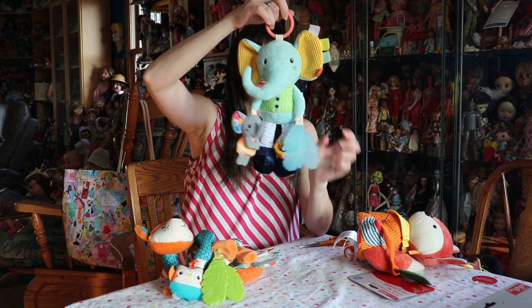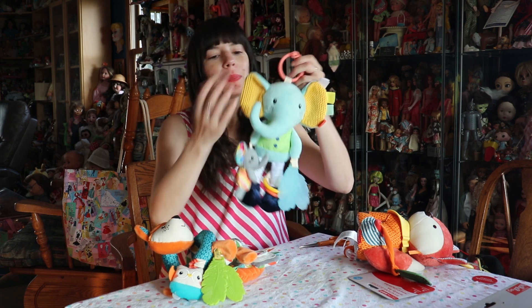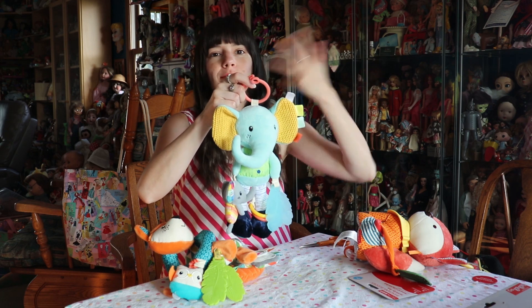So this is another fun Infantino product. Like I said, anything you can connect this to — stroller, car seat, whatever.